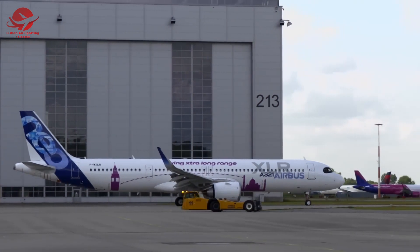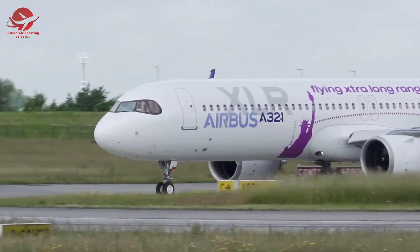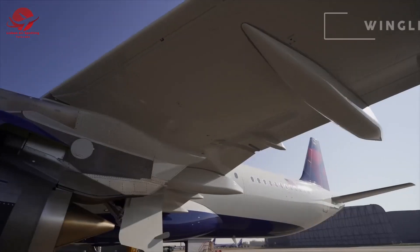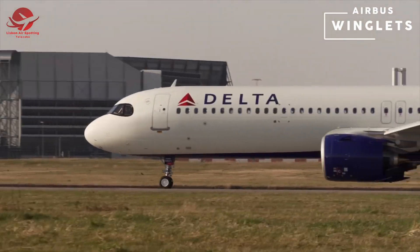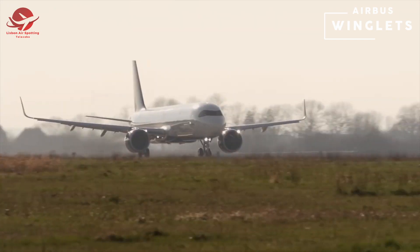The 737 MAX is designed to be 14 percent more fuel efficient than the past generation of 737s. Airbus's sharklet wingtip devices provide operators with the flexibility of either adding an additional 100 nautical miles of range or increased payload capability of up to 450 kilograms.